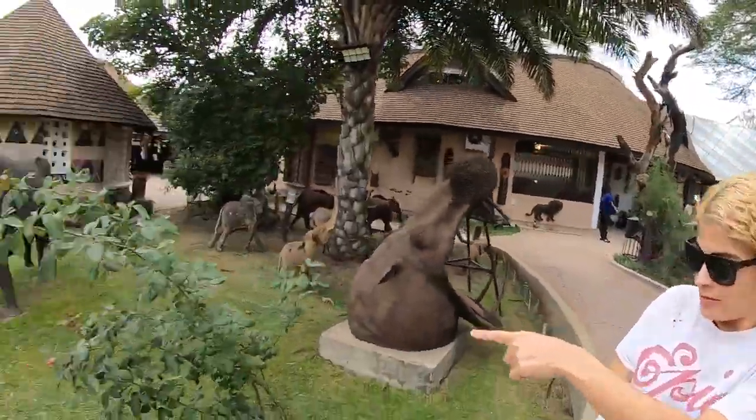Najwa wants a rhinoceros, right there - that's what she wants. No, that's a hippo. This is a rhino right here. Yeah, that's what I want. This is some beautiful art, that's insane.